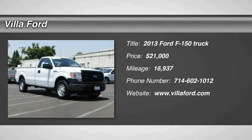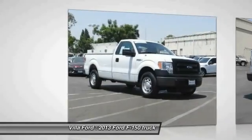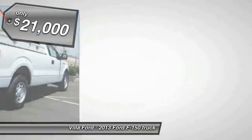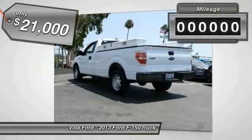The 2013 F-150 — a Ford F-150 that knows how to handle any situation. It's built to follow orders, no whining, and is priced below $25,000.